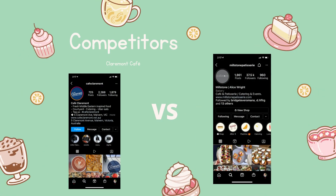The main competitor that Mealstone faces is Claremont Cafe, because they are directly opposite them.